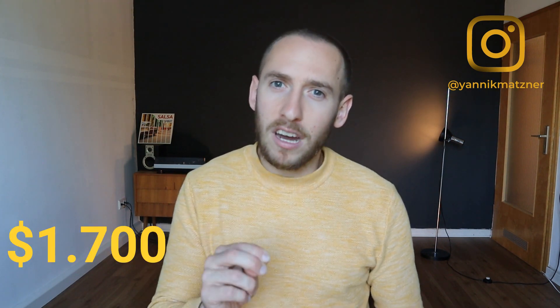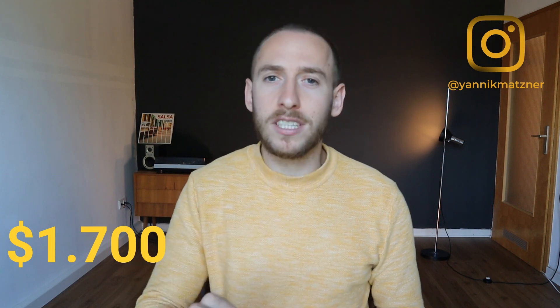So those are the living expenses, totaling about 1,440 euros — roughly $1,700 per month. Now let's talk about apps for personal use. Number one is Audible. I love Audible and spend about five bucks per month, getting one audiobook per month.